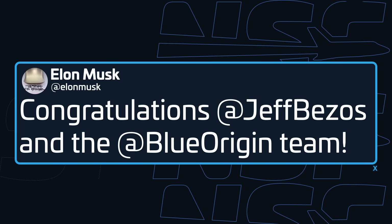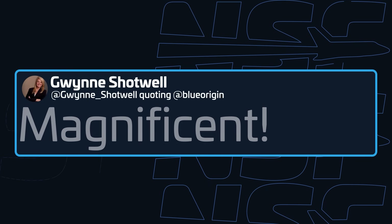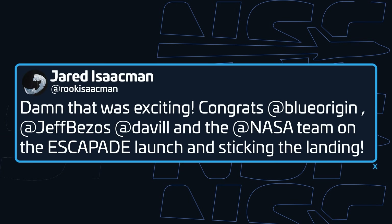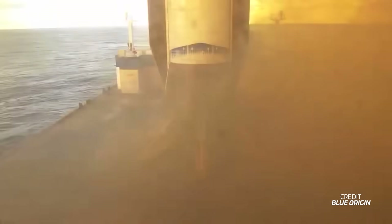And to just double down on how incredible this achievement is for Blue Origin, everybody from Elon Musk to Gwen Shotwell to Jared Isaacman and Sean Duffy congratulated Blue on this — just, oh my god, they actually landed the booster.